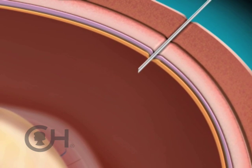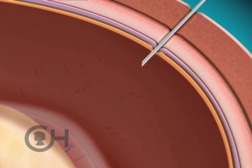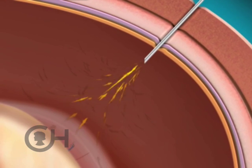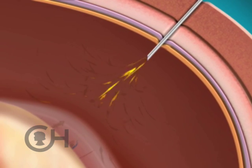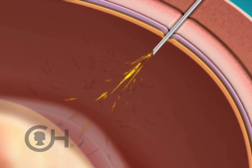A needle is passed into the amniotic sac under ultrasound guidance, just like an amniocentesis would be. Amniotic fluid is then removed so that this excessive fluid is drawn down into a more normal range.